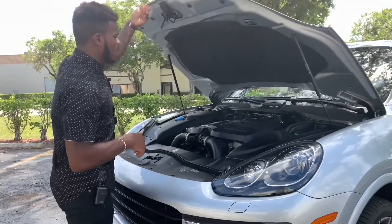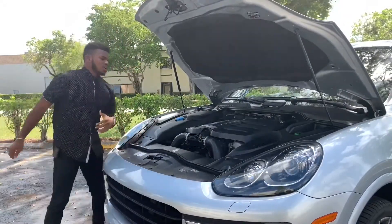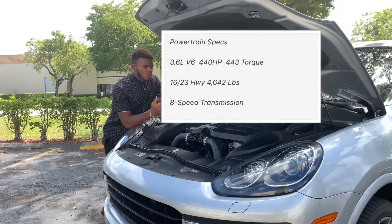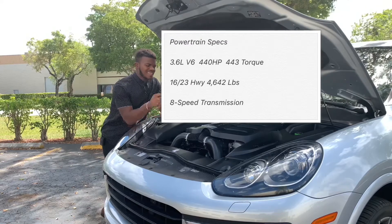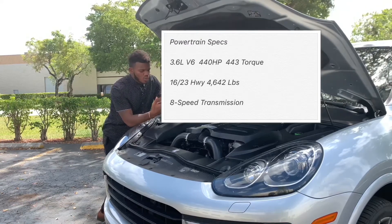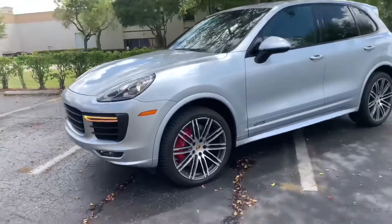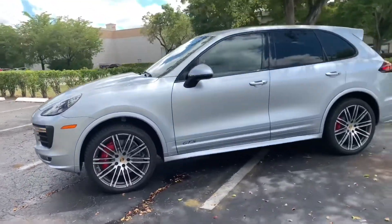For powertrain specs, this is a 3.6-liter GTS engine making 440 horsepower and 443 foot-pounds of torque. Fuel economy is 16 city and 23 highway. As it sits, it weighs 4,642 pounds.